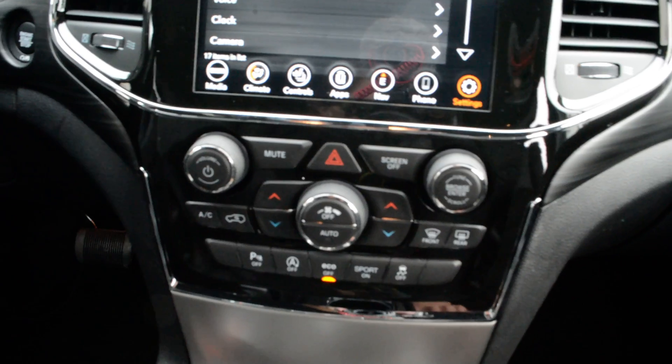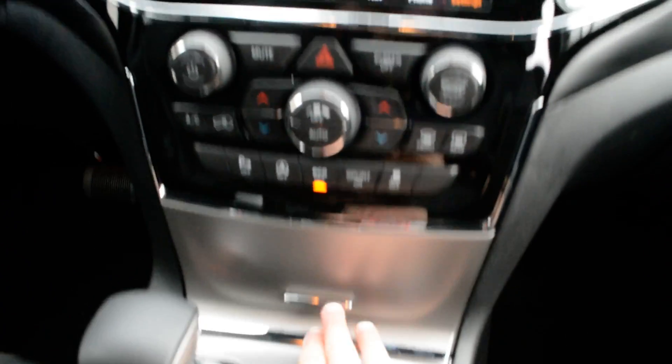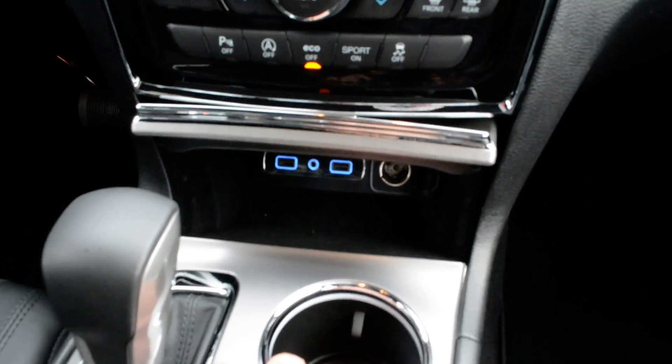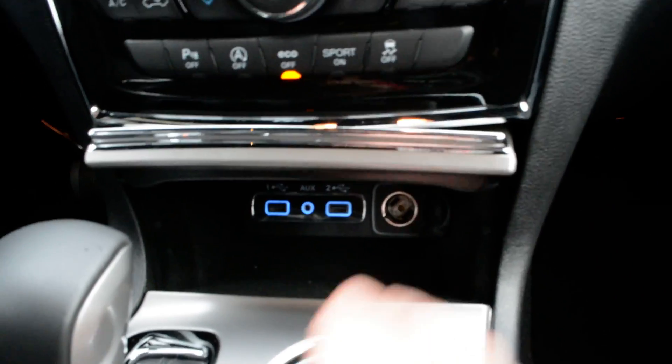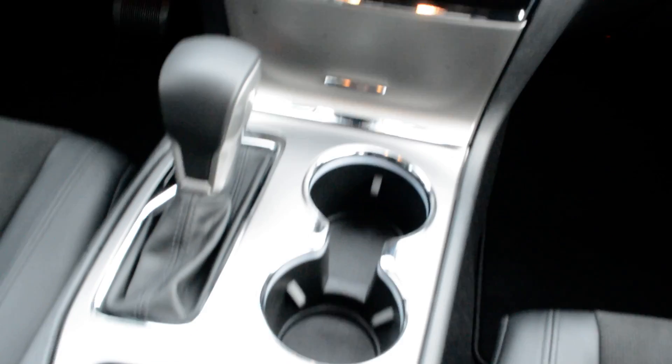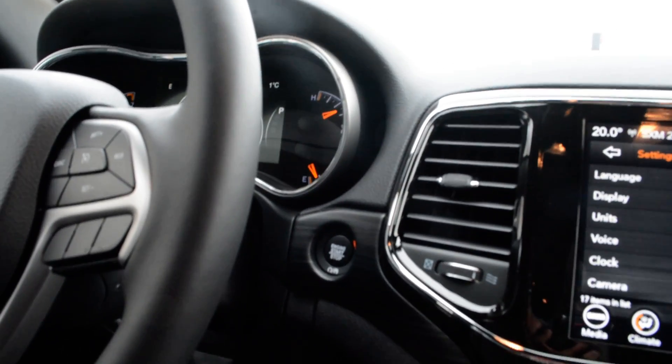Just below that, again, access to some of your basic audio and media controls and climate controls. In your center console area you do have your media port hookups just in behind, a little bit of storage space, your push button start, and remote start is also included on the Jeep as well.